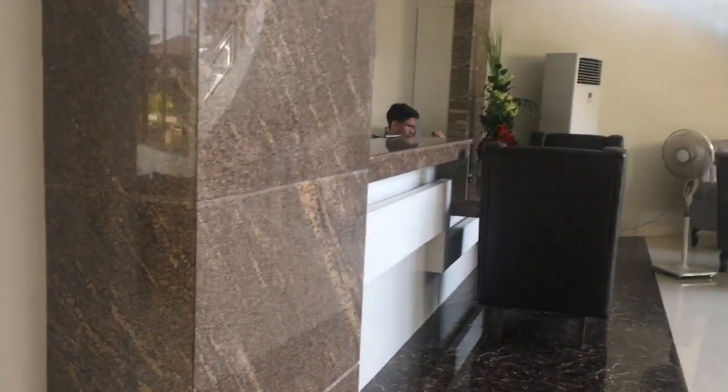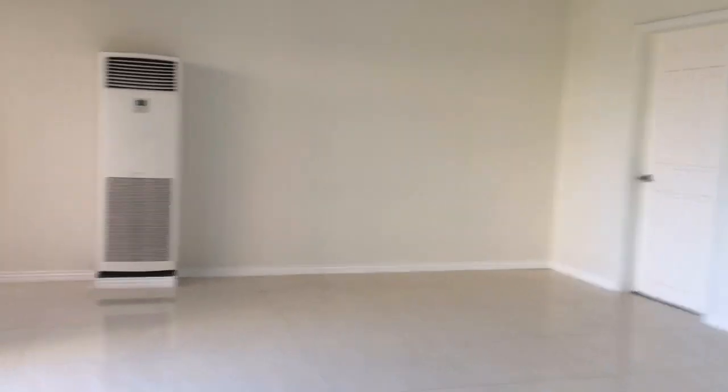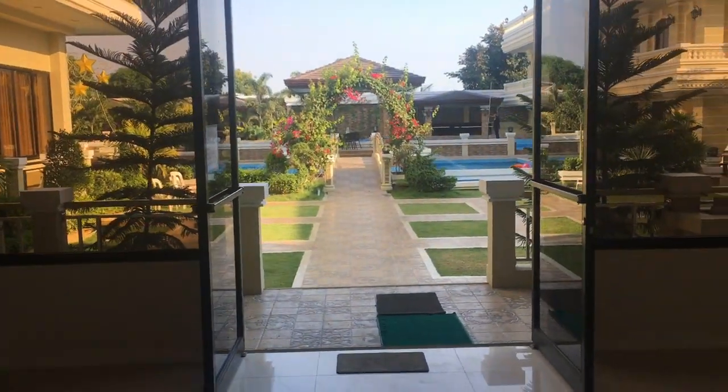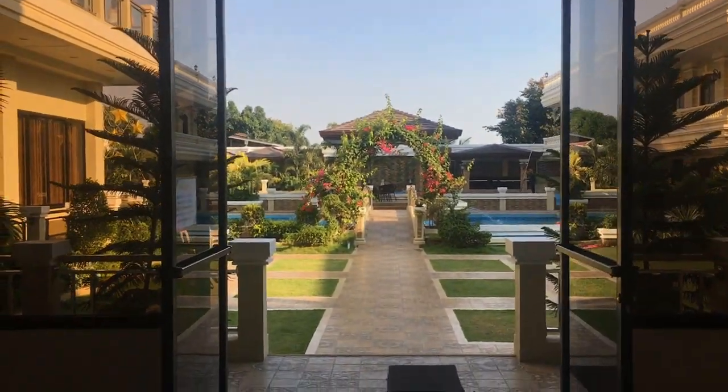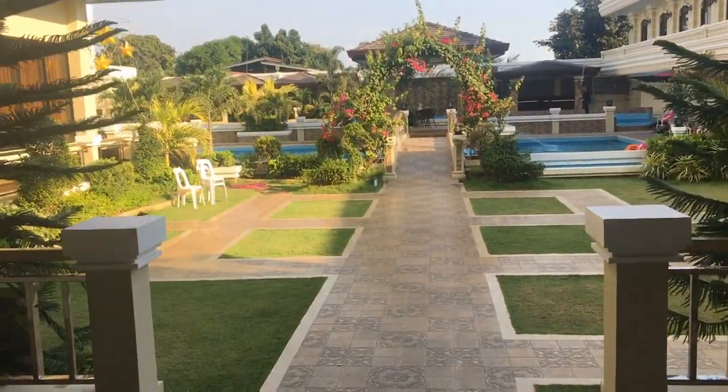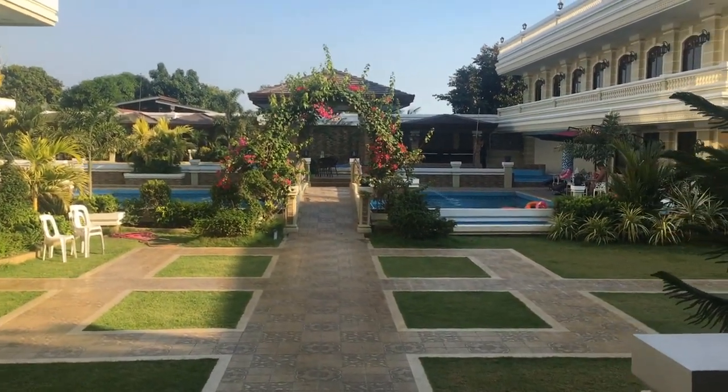So sa likod ng reception area, dito ang kanilang palasyo. Look at that — from here nakikita ko pa siya. This is the back. Meron ditong door palabas, tapos mapunta na dun sa kanilang garden and resort. Amazing, dude.